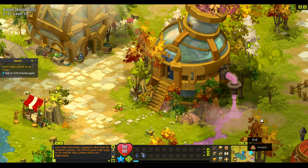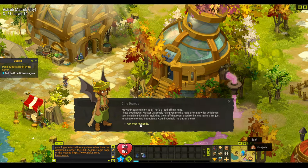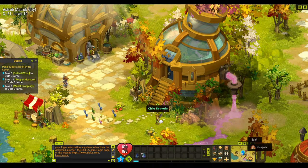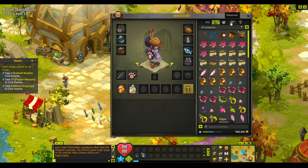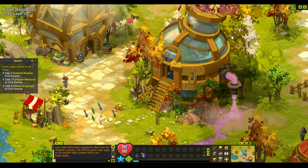We'll talk to Circle and give him some items. You might have to do it all at the same time. We do have the wool, we do have the pepper — I've got ten pepper and ten wool in my inventory, we only need five of the wool. Now we need five millerat droppings.